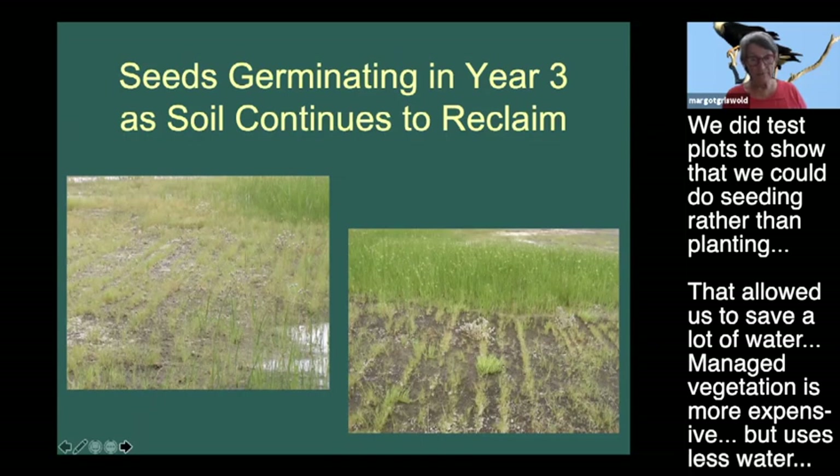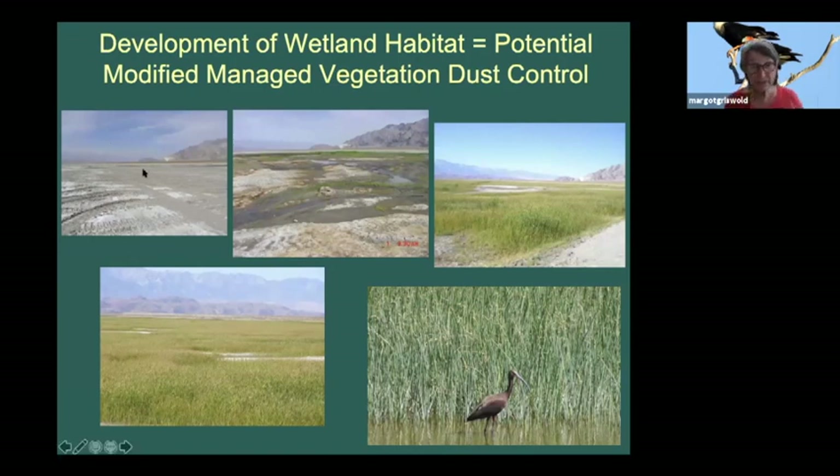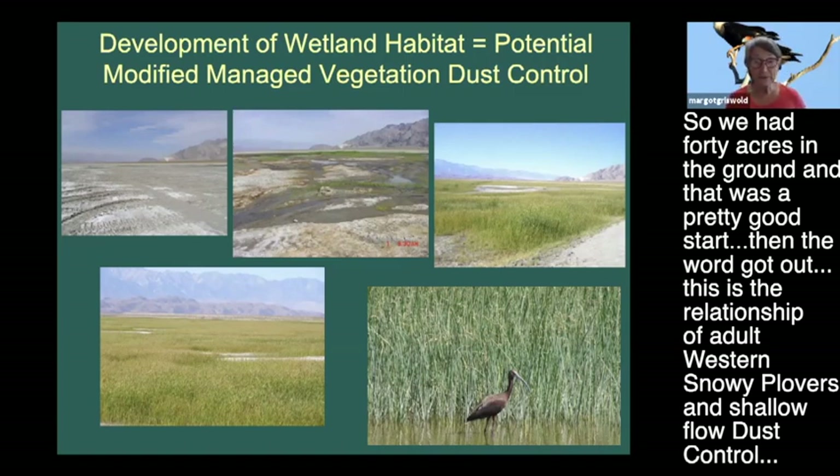Seeding would be far cheaper than installing the managed vegetation we had on the farm. So we thought we had a potential modified managed vegetation dust control method. But nothing is easy on Owens Lake - that doesn't mean you can just go out and have it. You have to suggest testing for a new best available control measure, have it deemed so through tests, and we had 40 acres in the ground as a good start.